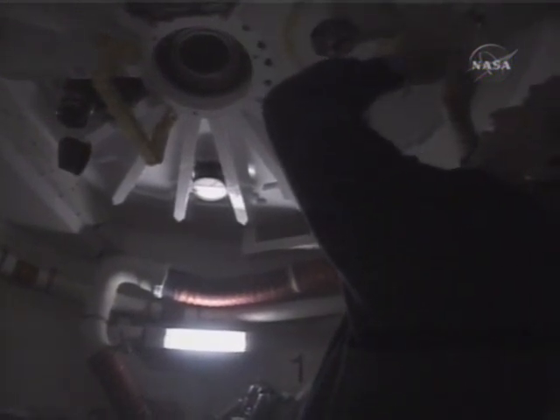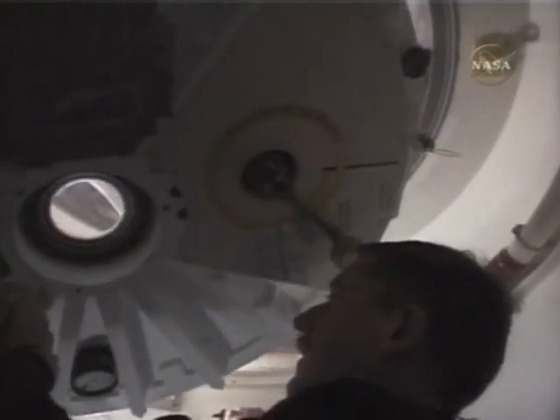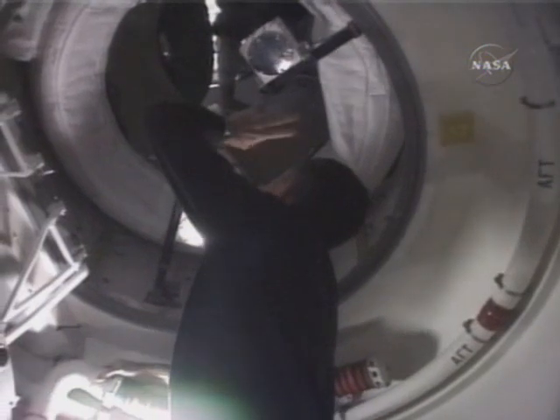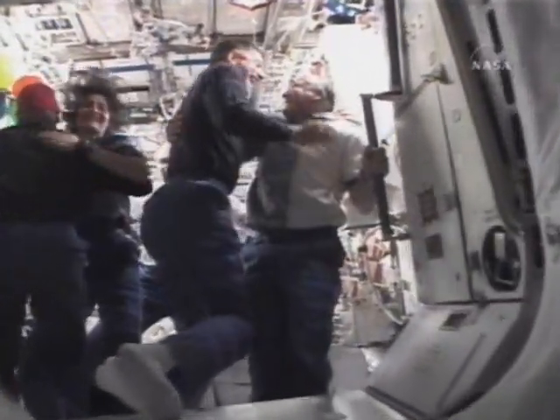This is a picture of JR getting ready to open the hatches. He has to do some prep work first before we do. Here he is opening the hatch at this time. And there's JR Weidman, Oleg, and Sonny. Next is the crew going through the adapter to PMA-2 and into the station, with greetings to the ISS crew.